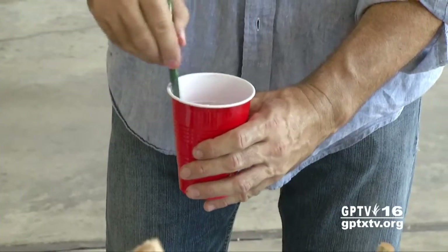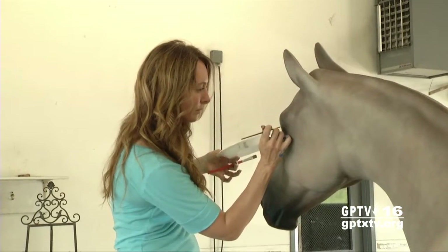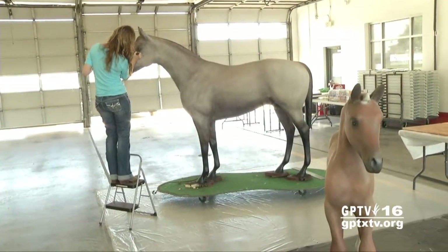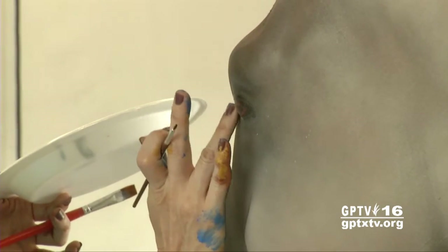Award-winning Western artists Randy Meador and Julie Asher Lee were brought in to combine their talents to repair and repaint two fiberglass horses originally donated to the city before the Breeders' Cup World Championships of Thoroughbred Horse Racing, hosted at Lone Star Park in Grand Prairie in 2004.